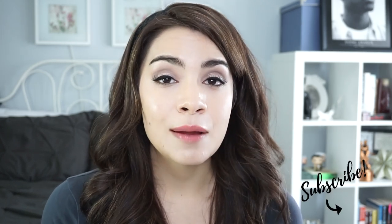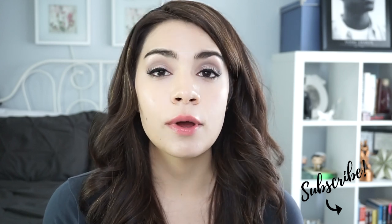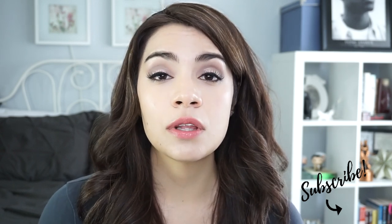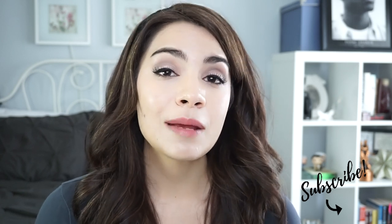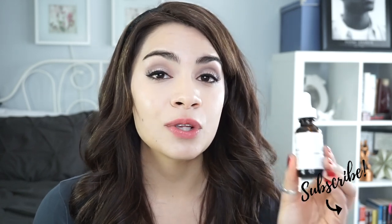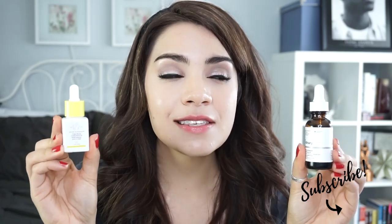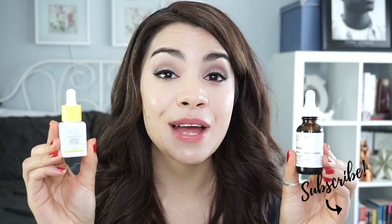Facial oils are all the trend in skincare these days and they've really skyrocketed in popularity. One of those oils you might be hearing a lot about is marula oil, which makes sense because it's a really fantastic oil for many different skin types. Today we're going to compare two of the most popular marula oils on the market — The Ordinary and Drunk Elephant — and decide which one is really worth your money.